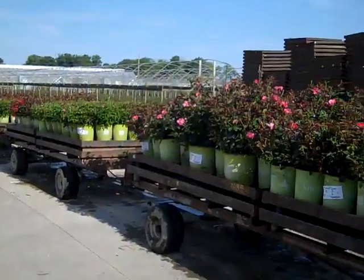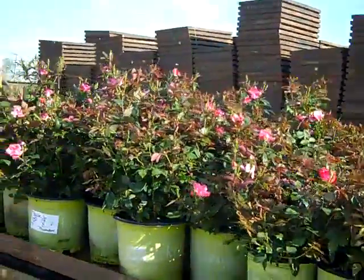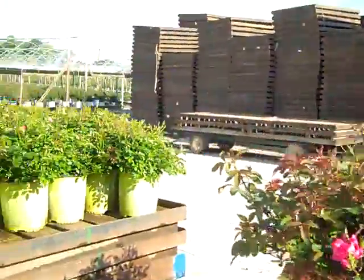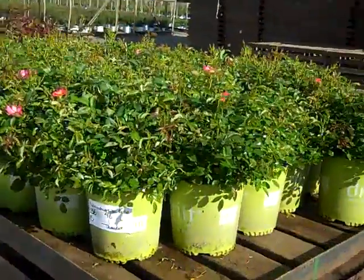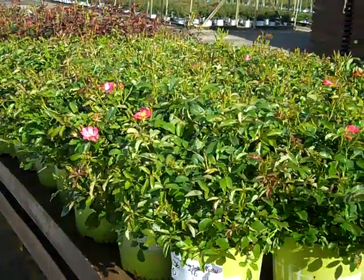We've got some wagons coming up to the dock here. Let's take a peek. We've got more of those gorgeous double knockouts. In here we see bud and bloom — these are pink. And wow, look at these drifts. Gorgeous full plants, a lot of buds on these. These are pink drifts.